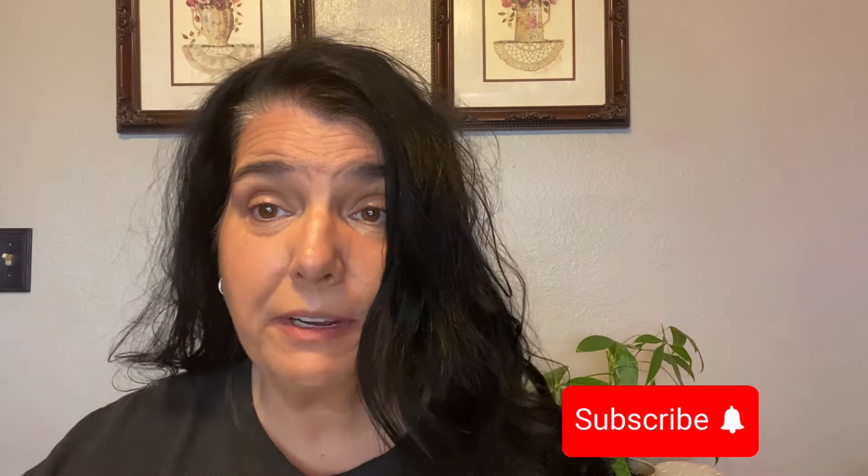Before we get started, I would just like to ask anyone that is taking the time out of their day watching my videos — if you wouldn't mind, please like, subscribe, and share this video. Alright guys, let's get into it.